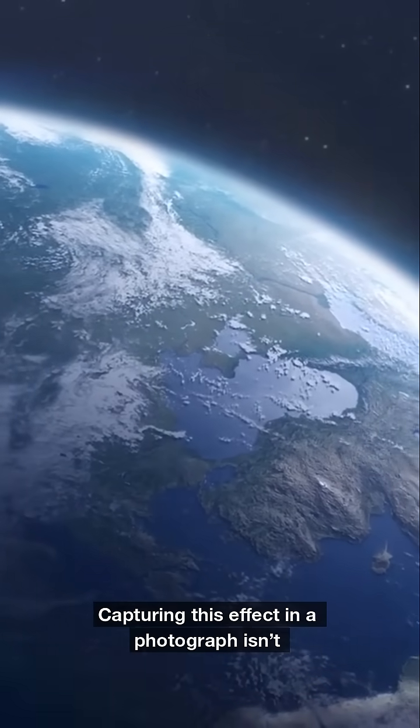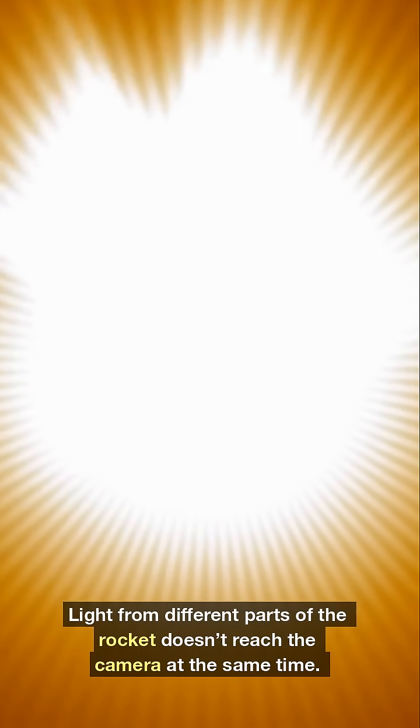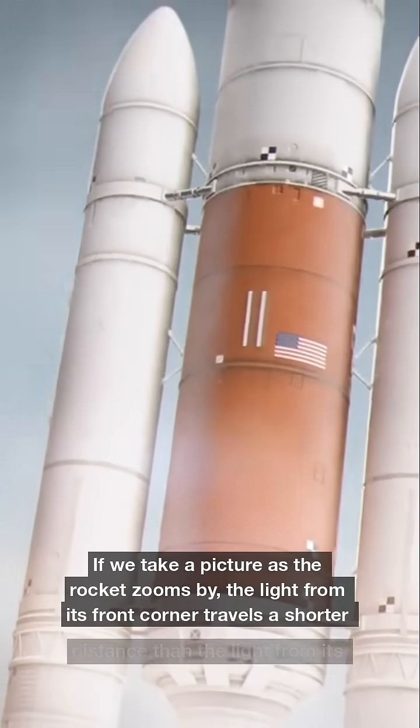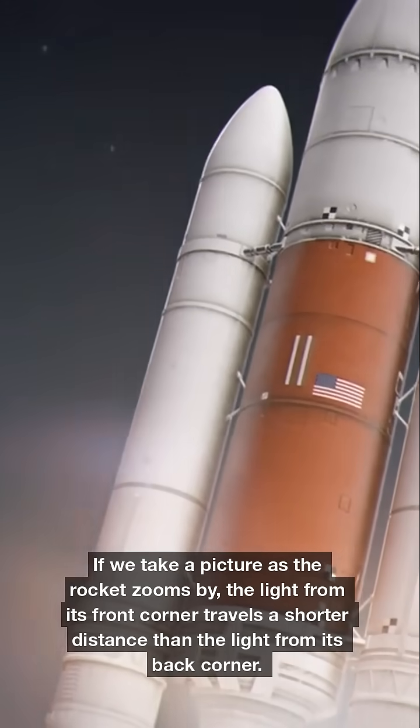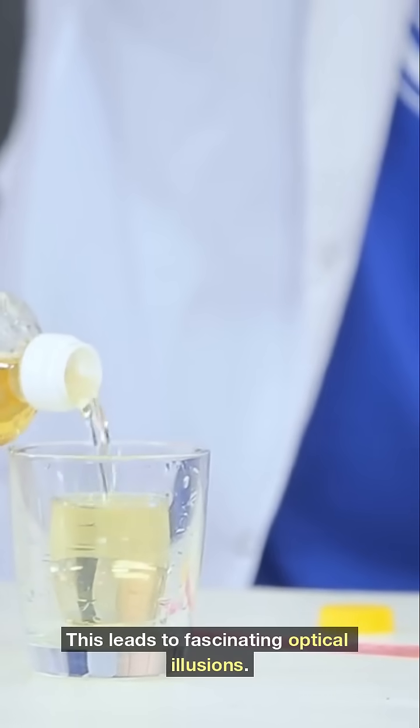Capturing this effect in a photograph isn't straightforward. Light from different parts of the rocket doesn't reach the camera at the same time. If we take a picture as the rocket zooms by, the light from its front corner travels a shorter distance than the light from its back corner. This leads to fascinating optical illusions.